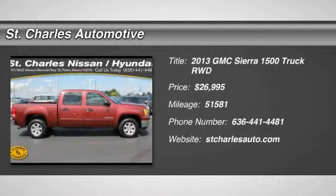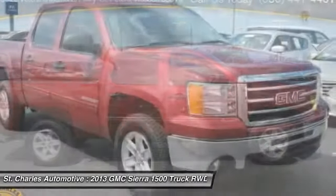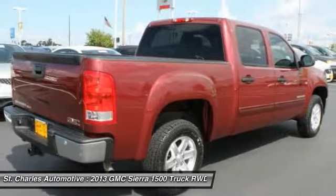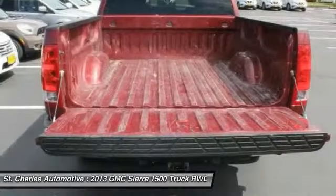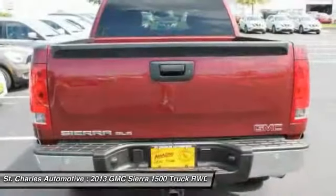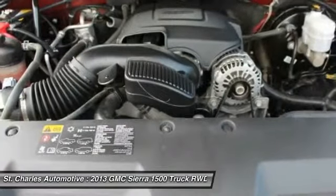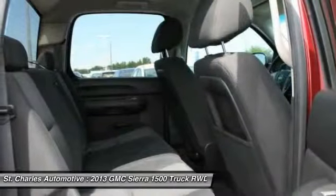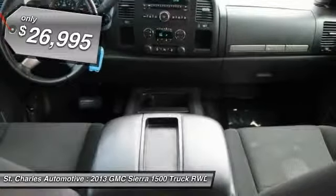The 2013 GMC Sierra 1500 offers a five-star frontal and side crash test rating, and a combination of mechanics and aerodynamics that give it better conventional V8 fuel economy than any competitor. The Sierra 1500 comes standard with a Vortec 6.2-liter and 5.3-liter V8 engine and an electronically controlled automatic transmission that combines high max hauling capability with precise control, and it's priced below $30,000.